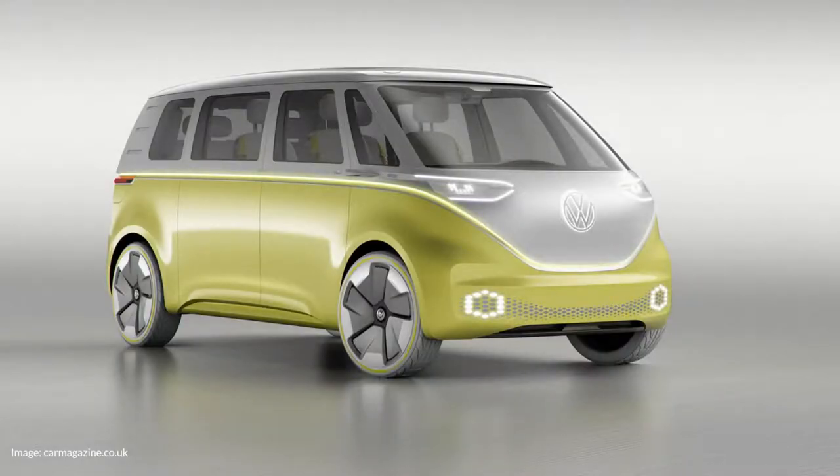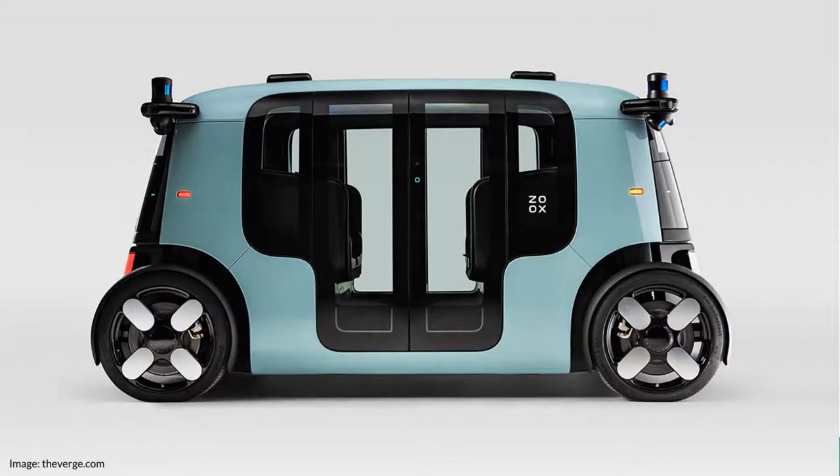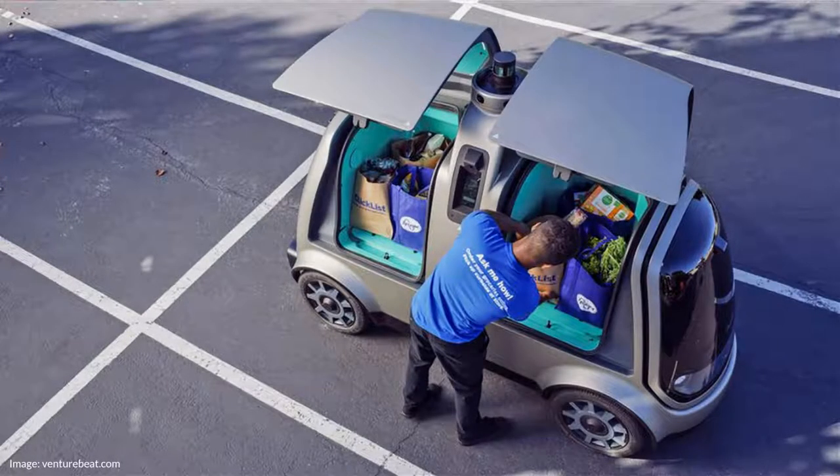Even the notion of what constitutes a vehicle is changing. As autonomous vehicles mature, some manufacturers approach them as an extension of the traditional passenger vehicle, such as the Volkswagen VW Buzz. Others see opportunity in dense urban areas, designing autonomous vehicles for multi-passenger transport like the Amazon Zoox robotic taxi. Still others are reimagining vehicles to transport more than just people, like Kroger with their Nuro creating a new category of special-purpose autonomous delivery vehicles.